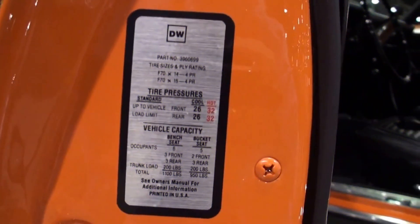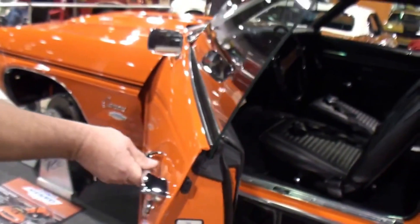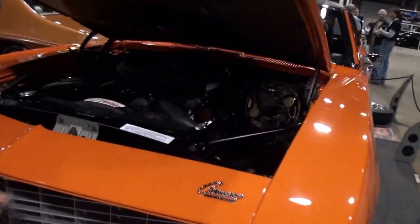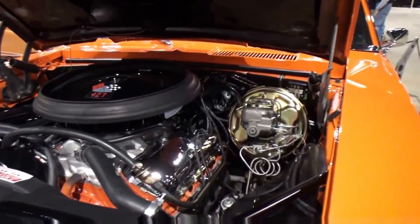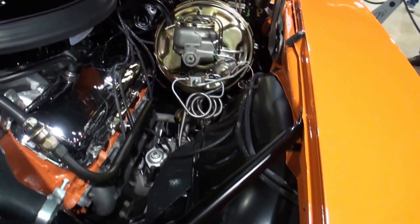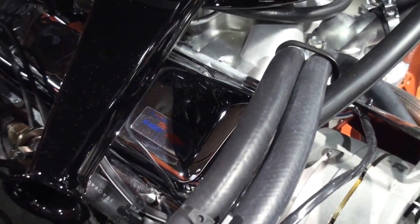In 1967, Yenko created the Yenko Camaro. During the 1970s, Yenko continued to build some of the fastest cars in the world. He also got into drag racing and helped to promote NHRA funny car racing. Yenko died in 1987, but his legacy lives on. His name is still associated with performance cars, and his work has inspired a new generation of tuners and builders.